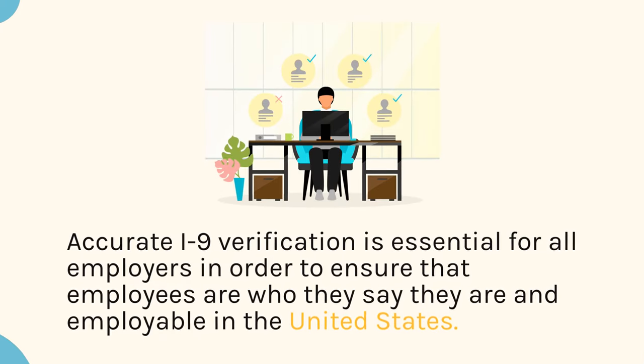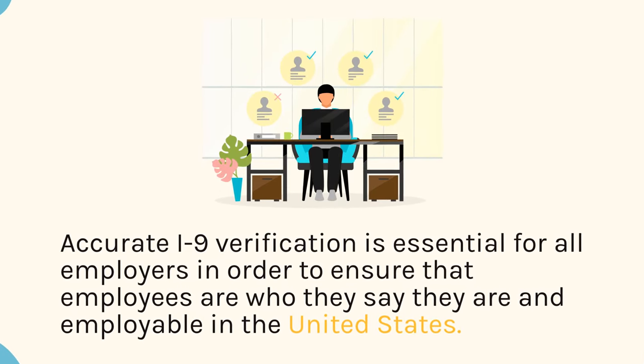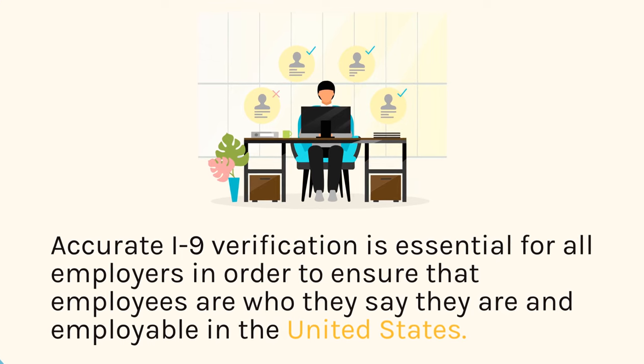Accurate I-9 verification is essential for all employers in order to ensure that employees are who they say they are and employable in the United States.